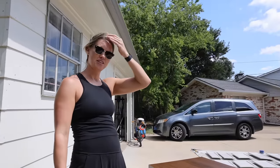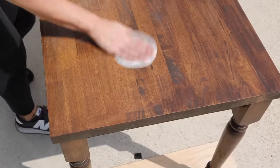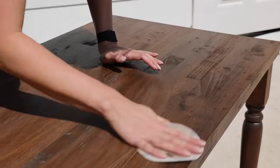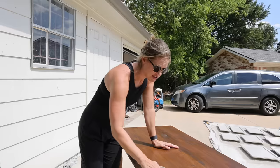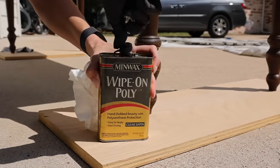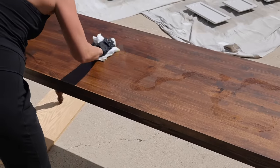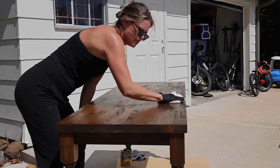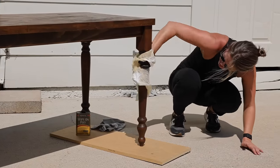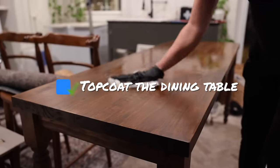Back home, it was time for coat number two on the table. Before applying the second coat of wipe-on poly, I did a light sanding with 220-grit sandpaper — the first coat always feels a little rough and catches the grain, so this gets it smooth. Then the final coat went on that night so the table could be ready for the big reveal the next day.